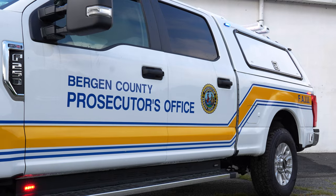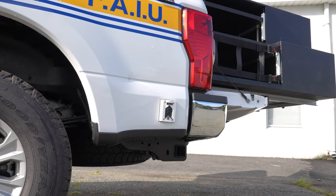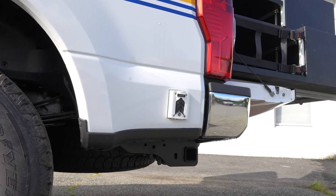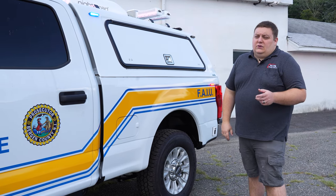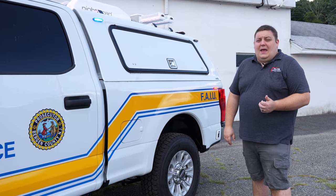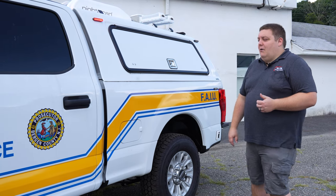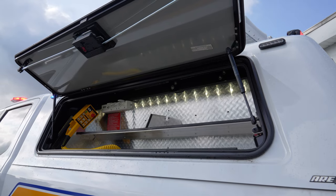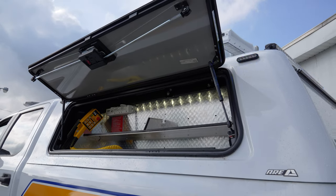Graphics to match the existing vehicle that we've already done for them. We've got a Blue Seas Sure Eject that's tied into a Victron inverter — that's a battery charger and also a 110-power inverter that gives them power to the outlets throughout the vehicle.